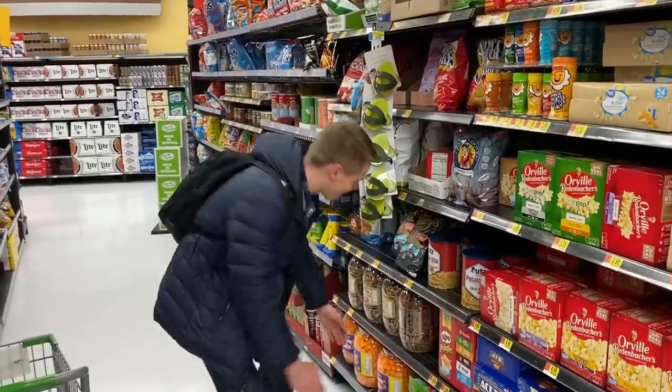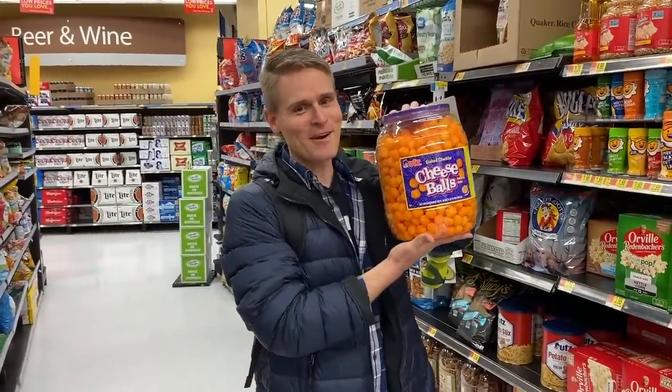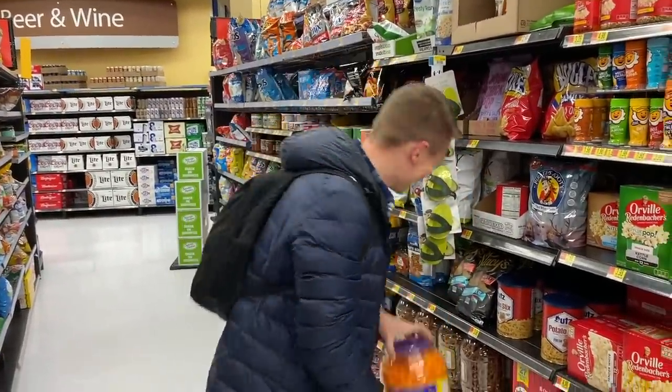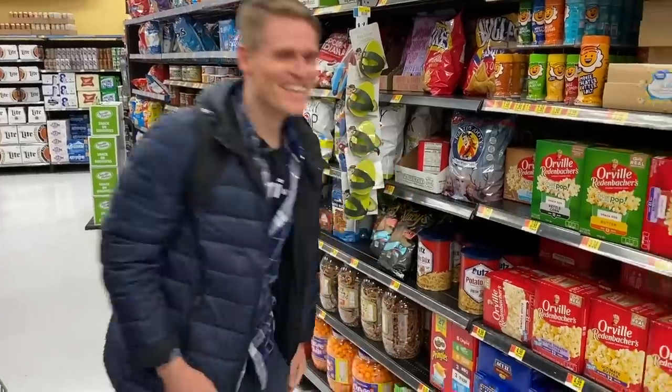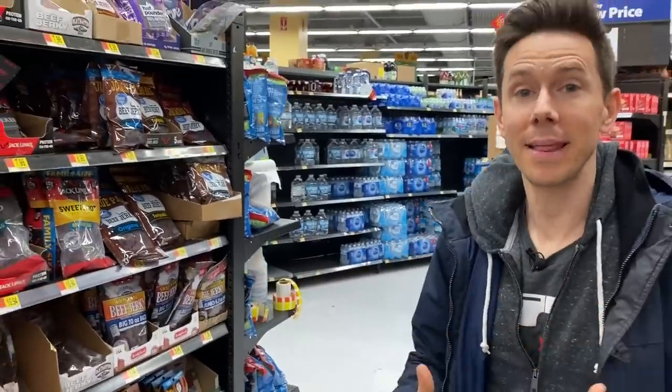We're talking doomsday foods here. I don't know of a better thing to keep in your doomsday bunker than cheese balls. Come on, you're already doomed! Every time we come to Walmart those somehow fall into Art's hands, but they're not on my list.